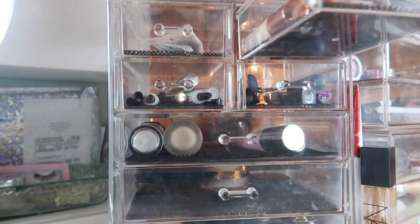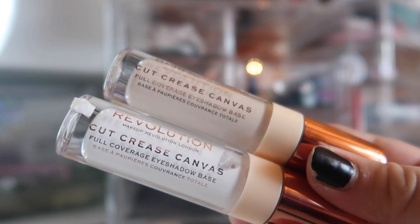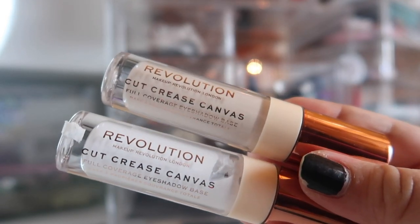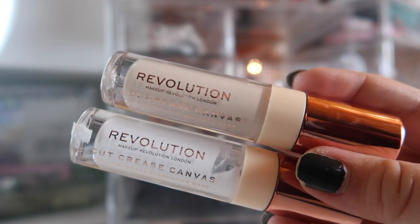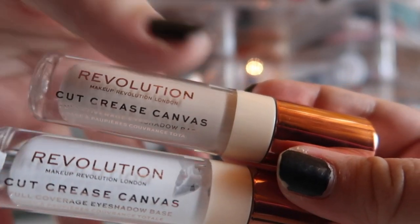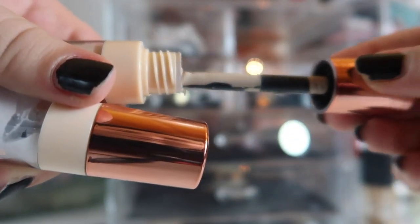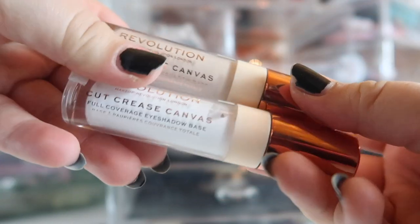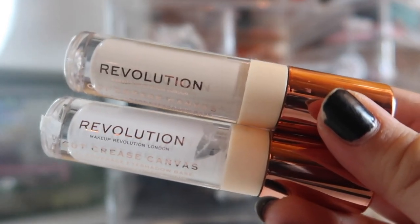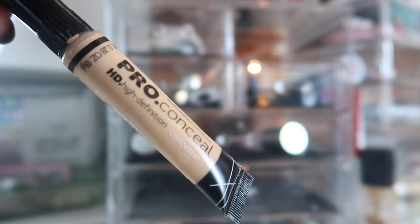Let's jump into concealer. These technically aren't concealers but I have them in this drawer — these are the Cutcrete Canvases Full Coverage Eyeshadow Bases from Makeup Revolution. I got the white shade and a shade fairly close to my skin, which I believe is Illustrate. These are supposed to be really good for doing cut creases because the brush looks like that. I've only tested this out a couple of times — I really want to do a video on this to see if it's easier than using regular makeup brushes. They're pretty affordable — I got them in my last Ulta order.